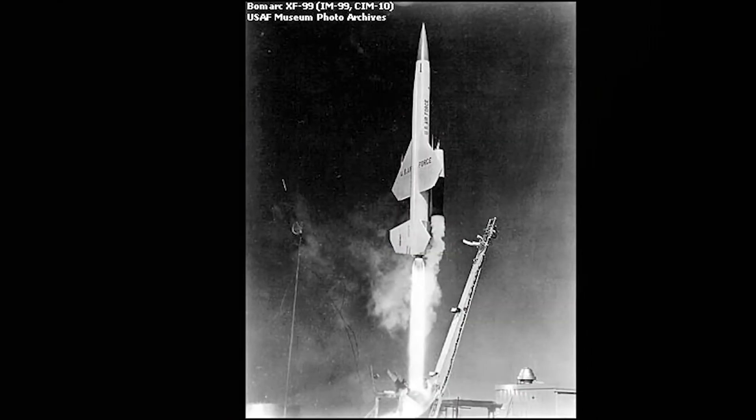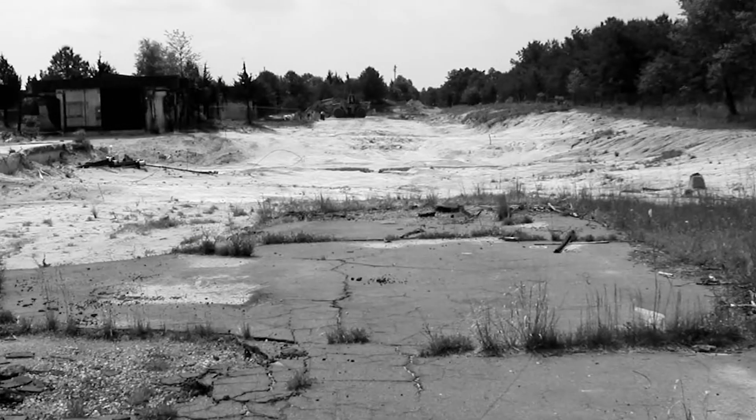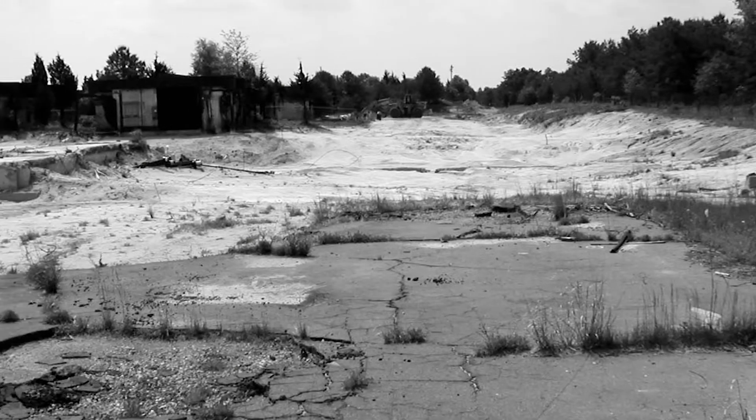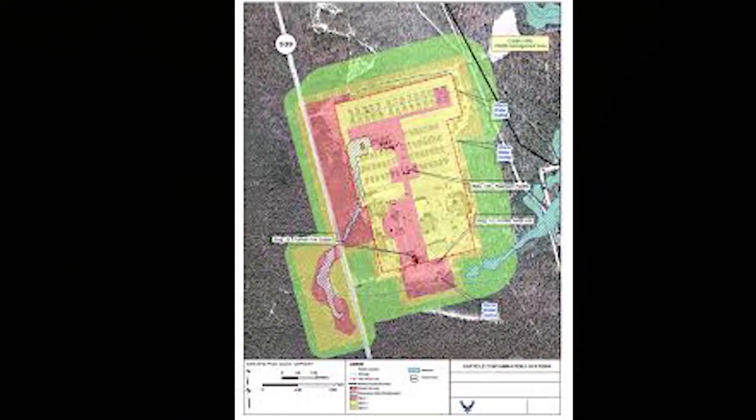A Beaumark missile at Shelter 204 was set on fire June 7, 1960. This was the largest amount of leftover radioactive residual material ever recorded from any United States accidents, excluding gaseous emissions.